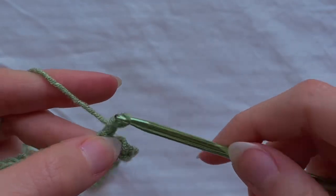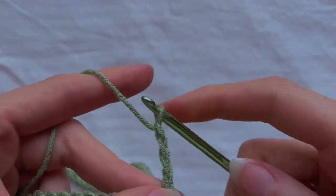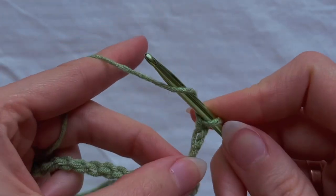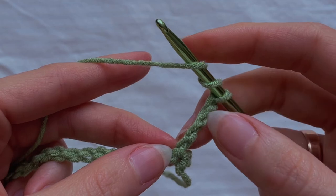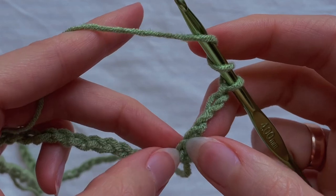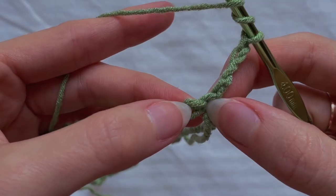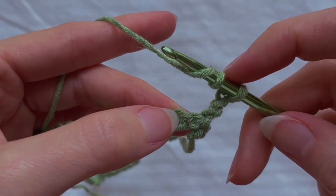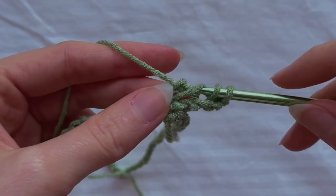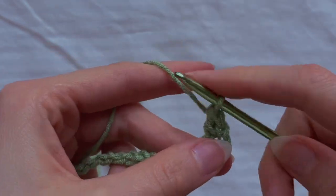Chain 4, and turn your work. Yarn over 2 times — this chain is already counted as one stitch, so insert the hook into the second loop. Insert the hook into the second loop, grab the yarn, crochet the first two loops, then two more, and two more — it's a treble crochet. Then yarn over 2 times again and insert the hook into the next loop; crochet first two loops, then two more and two more. Yarn over 2 times and do it again — we crochet treble crochets until the end of the circle.